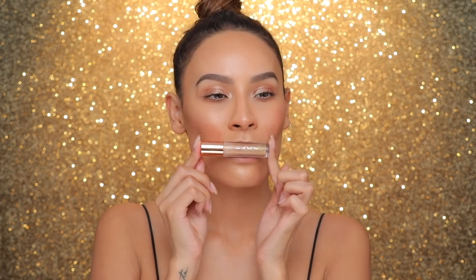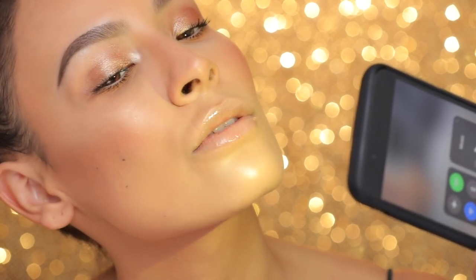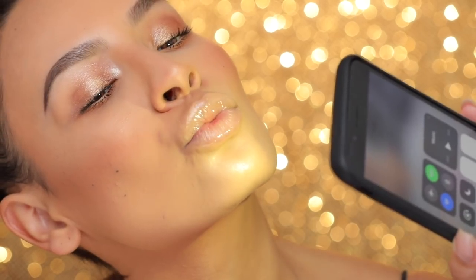My favorite high-shine lip gloss is the Desi x Katie Dose of Colors lip gloss. I love to put it on top of bare lips for that effortless look — glosses are really popping right now, making a huge comeback. This is a very light, sheer lip gloss with the most beautiful tiny gold reflex, and when you're in the sunlight it is incredible. That is my favorite glow product for the lips.